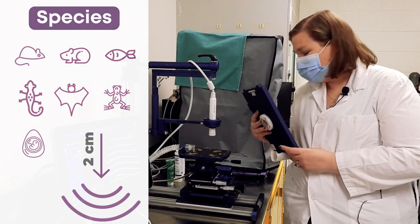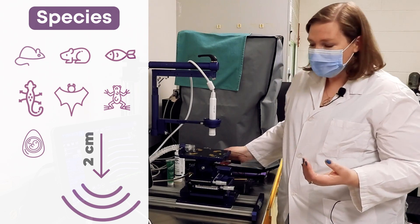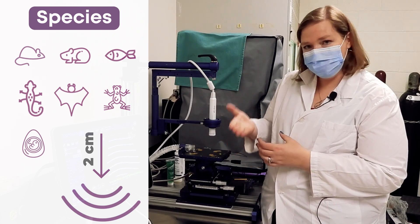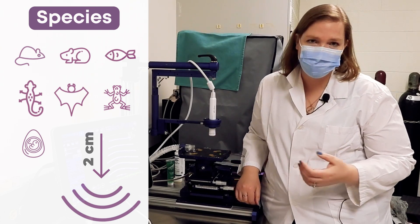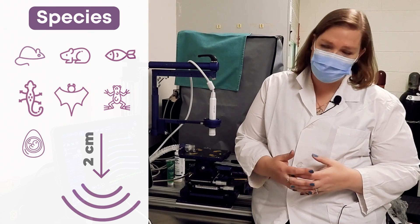The system can also be used for other species such as zebrafish. You put the fish into water with tricaine, and instead of using ultrasound gel to transmit the sound, you simply use the water and place the probe in direct contact with the water to image the zebrafish — for example, looking at the heart, regeneration of the heart, or tumor development.